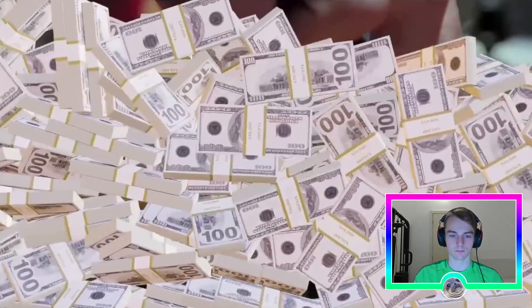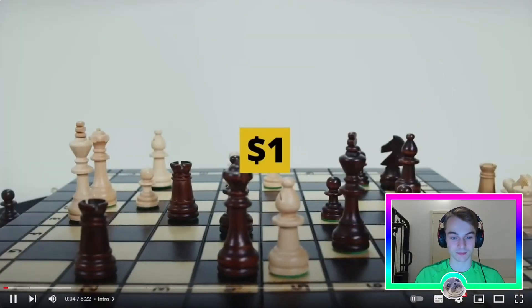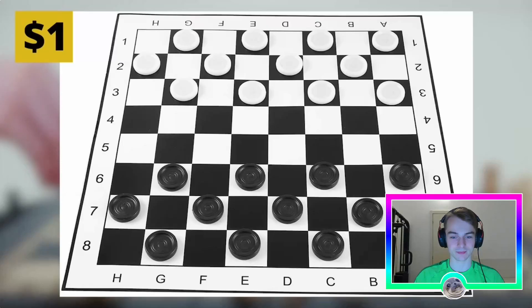For 10 million dollars you can buy the most expensive chess set in history. What? How can a chess set cost 10 million dollars? Well, that's one way to start the video. Today we're watching the most expensive chess sets in history, but for one dollar you can buy this foldable chessboard.